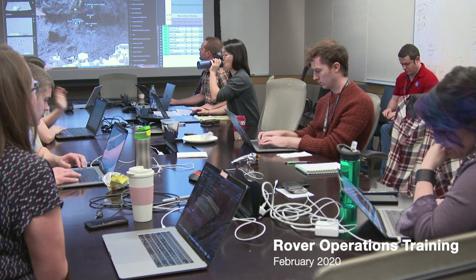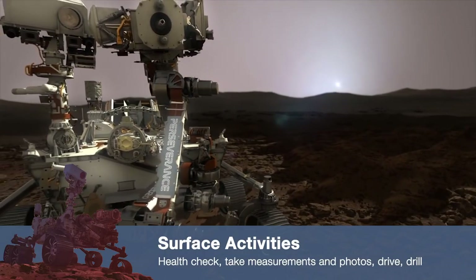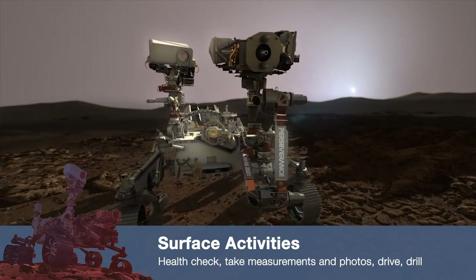Even before the spacecraft lands on Mars, we've taken every day within probably the first 90 days, and we start planning what the spacecraft is going to do each day. We aren't taking a joystick and driving the rover around. We very carefully plan what we're going to be doing. Of course, things can change depending on where we land and what we learn every day. But in general, there's an overarching plan.